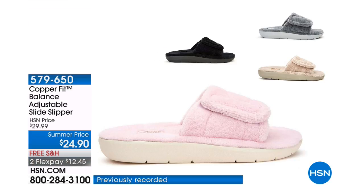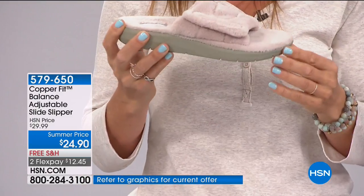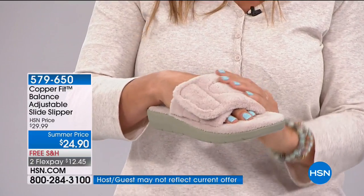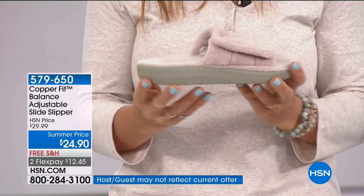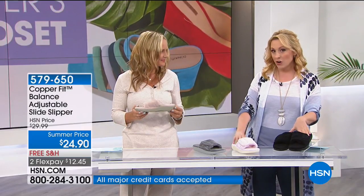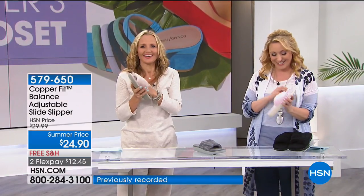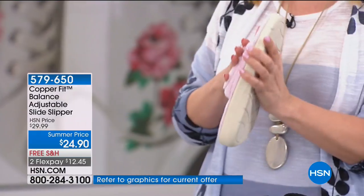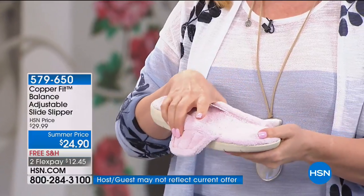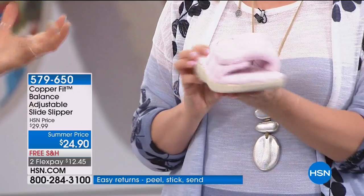Moving on to the Copper Fit Balance Adjustable Slide Slipper — you can go outside in it. There are four colors and three sizes: small for size 6-7, medium for 8-9, large for 10-11. Colors are black, light gray, light pink, and taupe. At the end of the day your feet want to slip into something comfortable — these slide slippers are like wrapping your feet in a cloud, but with a copper lining.